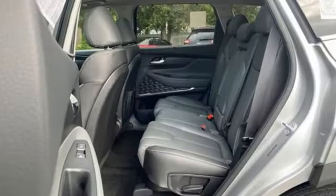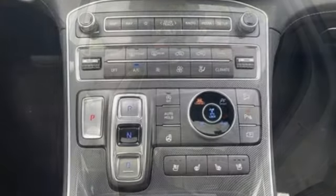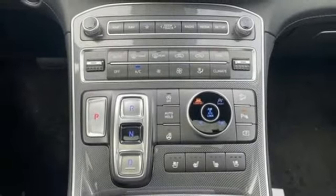Remote engine start smart device. Streaming audio. Hands-free liftgate. Memory exterior door mirror settings. And intercooled turbo inline four-cylinder engine.